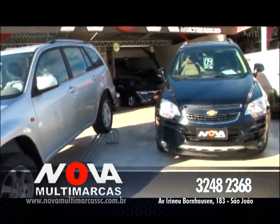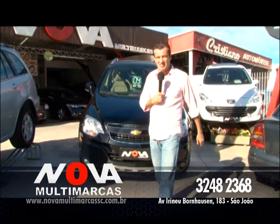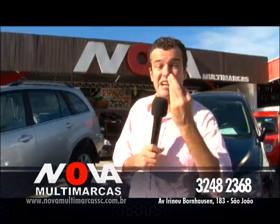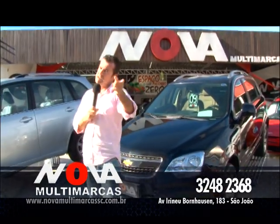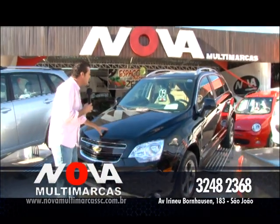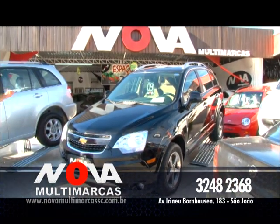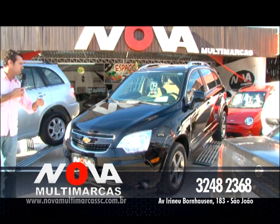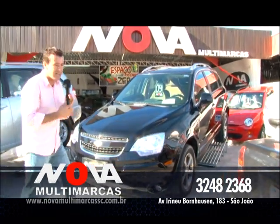Ia mostrar a EcoSport, mas confundi a Captiva com a EcoSport. Problema de visão — tenho que ir na Ótica Soberana, que é a antiga Ótica Corujinha, 26 anos de mercado. Tá aqui: Captiva, ano 2009, top de linha, 3.6, completa, automática, banco de couro, airbag duplo, R$ 69.800, você leva agora pra sua casa.